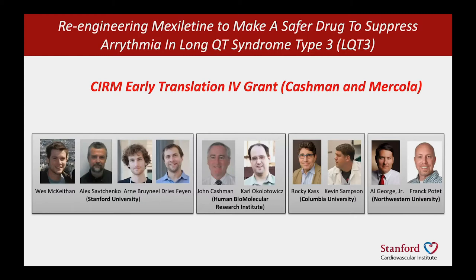So with a Serum Early Translation IV grant awarded to John Cashman and myself, we set about to re-engineer a drug used for the cardiac electrophysiology disorder Long QT3, and the drug was mexiletine. We were also grateful for the support of physiologists — the labs of Rocky Cass in New York and Al George in Chicago.